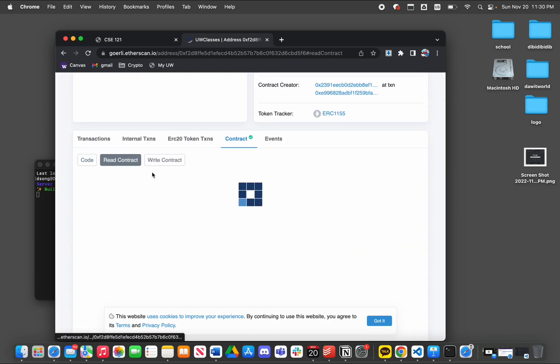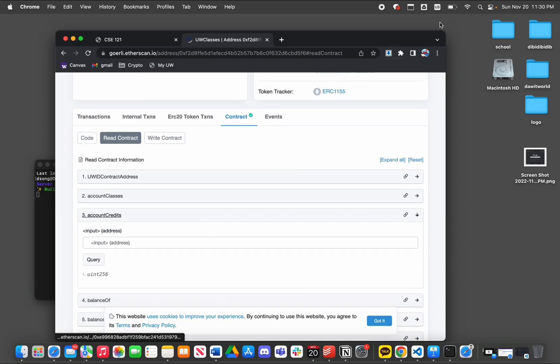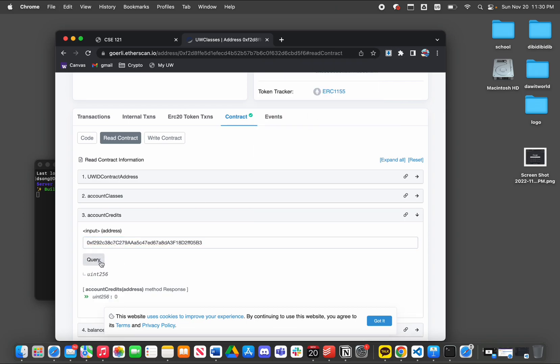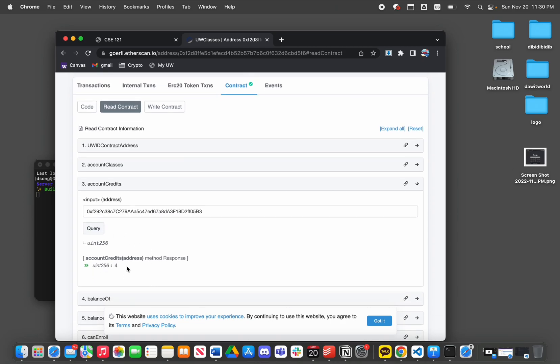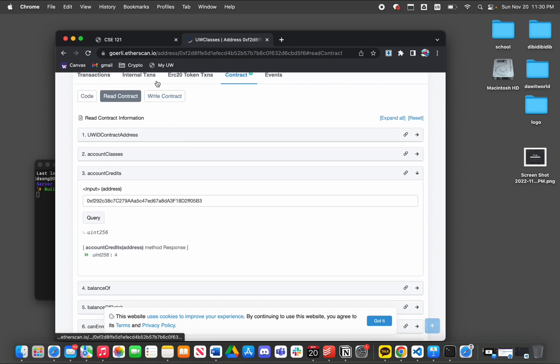Now we're going to check if we are successfully registered for the class. We see that our account has four credits registered, which means that we have successfully registered for CSC 121.